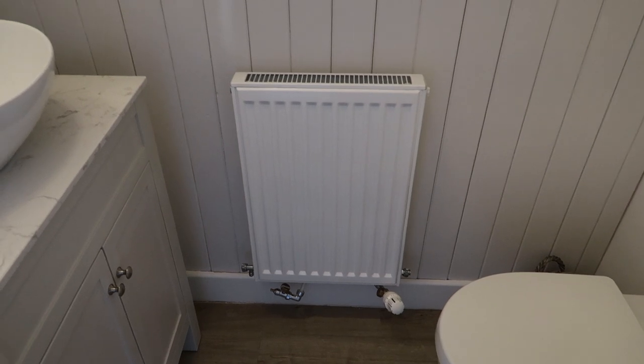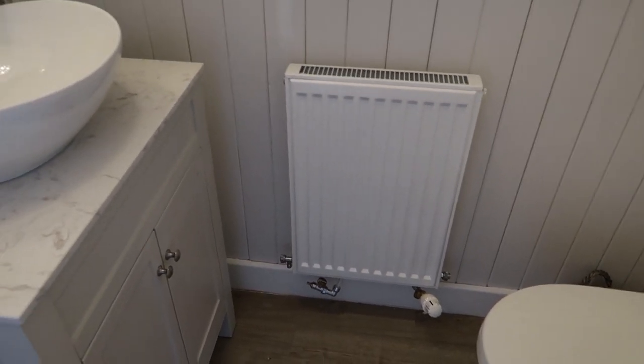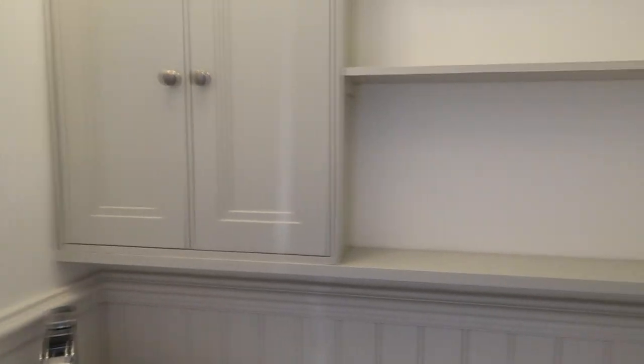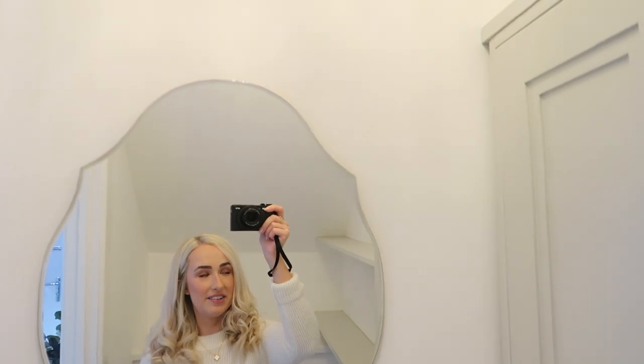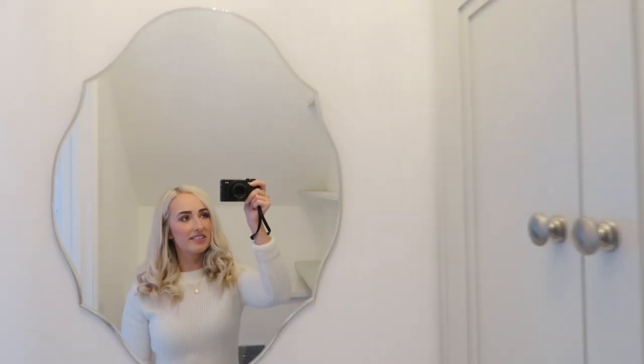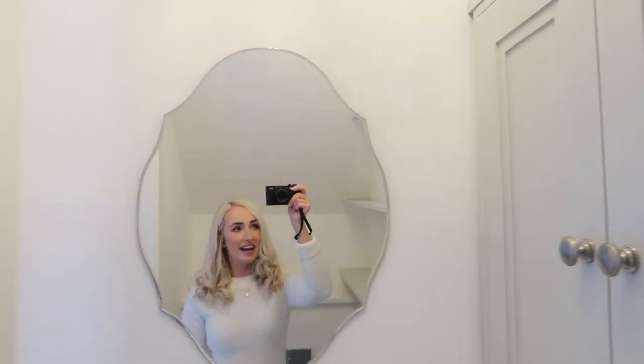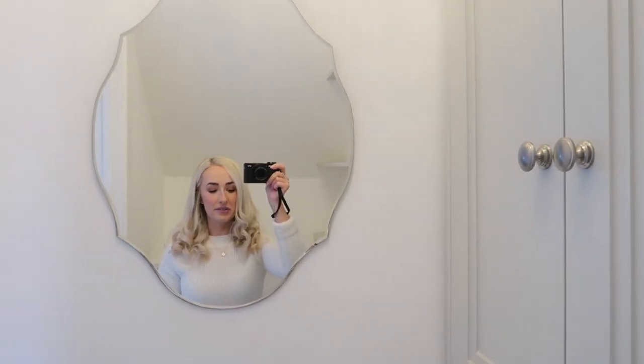The only things we still need to finish are the silicone trim where the skirting boards meet the flooring, and we need to plumb the radiator in, but apart from that everything else is pretty much finished. So this gorgeous mirror is from Melody Maison and I want to say it was less than £20 — so cheap — and it's just stunning. I love the vintage look of it. It also came with a little chain for hanging, but we decided to take the chain off and just have it up against the wall. It's quite small but perfect for this space, and it was so affordable.